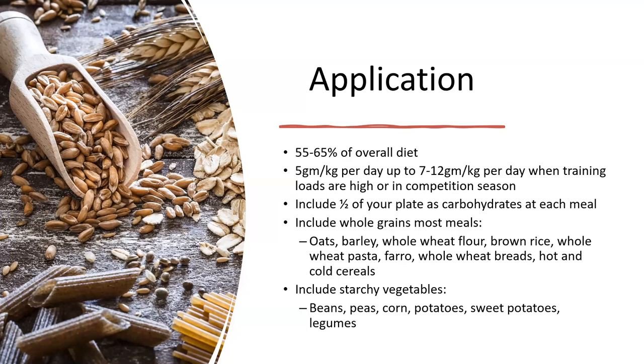As an example, a 15-year-old weighing 99 pounds playing soccer every day would need about 450 grams of carbs per day. An 18-year-old male weighing about 150 pounds who is incredibly active could need as high as 800 grams of carbohydrates a day. We want to include half of your plate as carbohydrates at each meal. Whole grains should be included at most meals — quality complex carbohydrates like oats, barley, whole wheat flour, brown rice, whole wheat pasta, farro, whole wheat bread, and hot and cold cereals. You also want to include starchy vegetables such as beans, peas, corn, and potatoes, which also count toward that half-plate of carbohydrates.